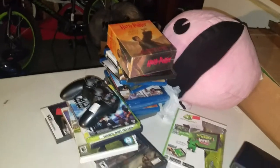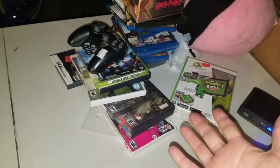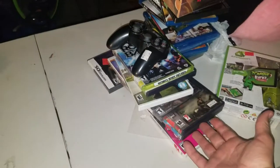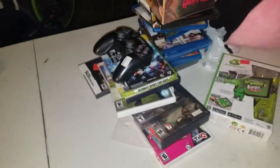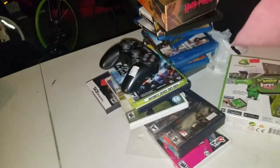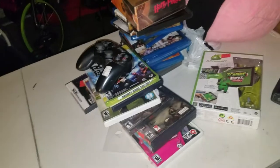Everything else was a dollar. I'm pretty happy — this was a great haul, a great Goodwill pickup day. I wish there were more games; for the last couple weeks they really haven't had many games and it's kind of disappointing. But I still got a really good deal and some good stuff overall.